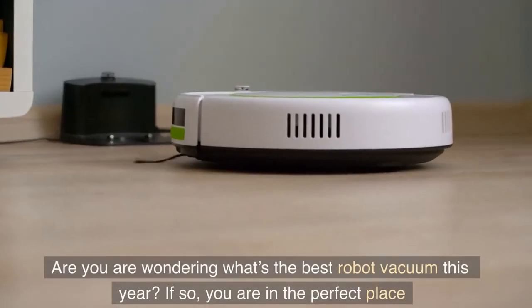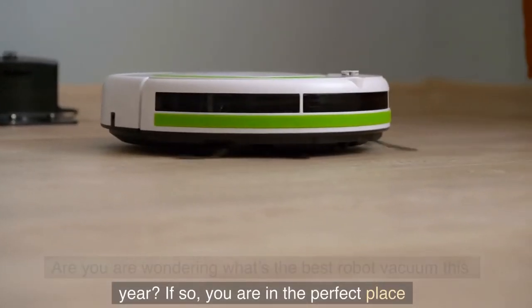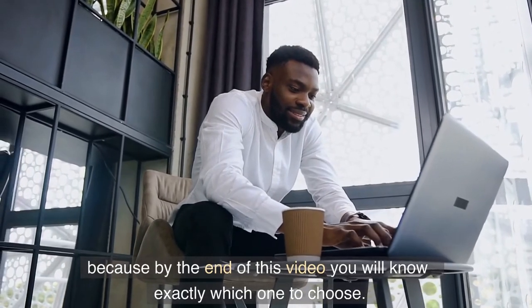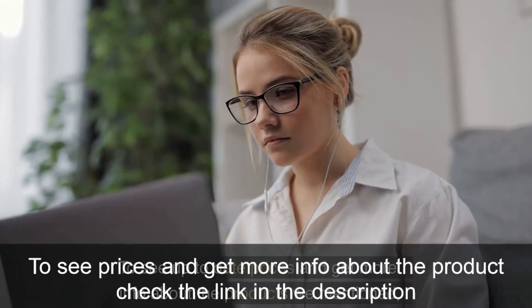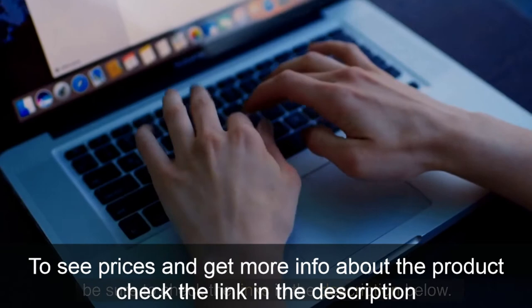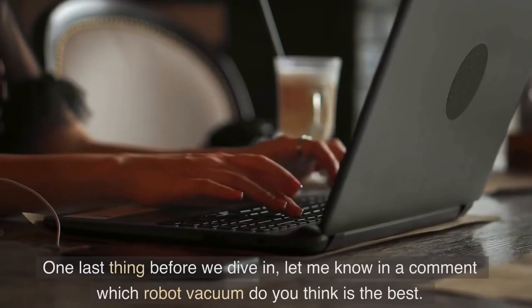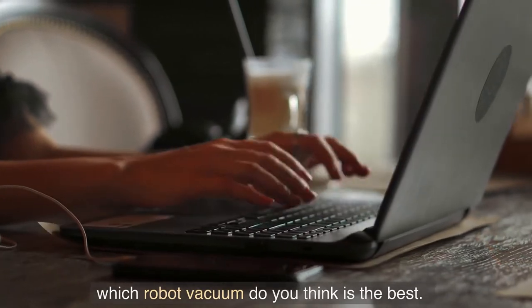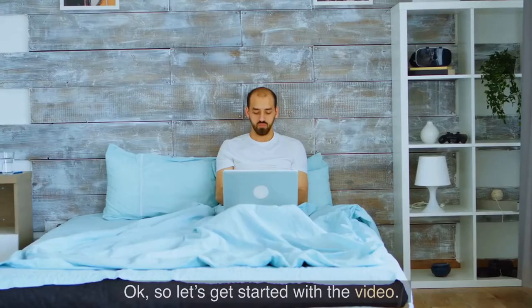Are you wondering what's the best robot vacuum this year? If so, you are in the perfect place because by the end of this video you will know exactly which one to choose. To see up-to-date prices and get more info about the products we mentioned, be sure to check the links in the description below. One last thing before we dive in, let me know in a comment which robot vacuum you think is the best. Okay, so let's get started with the video.